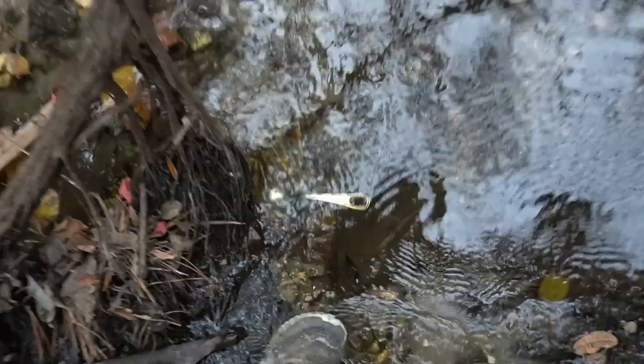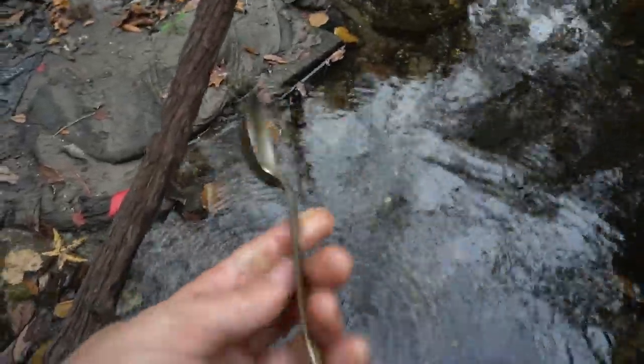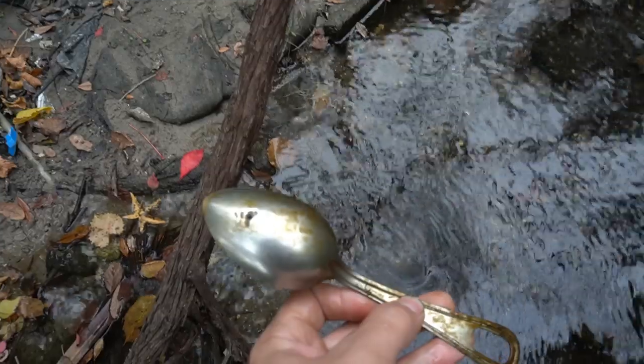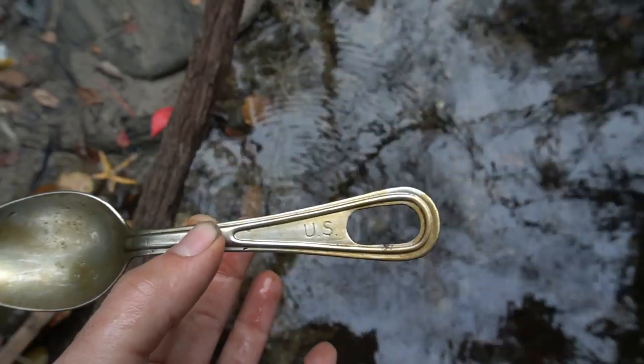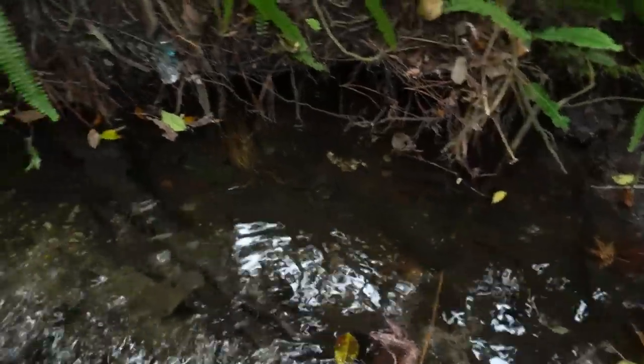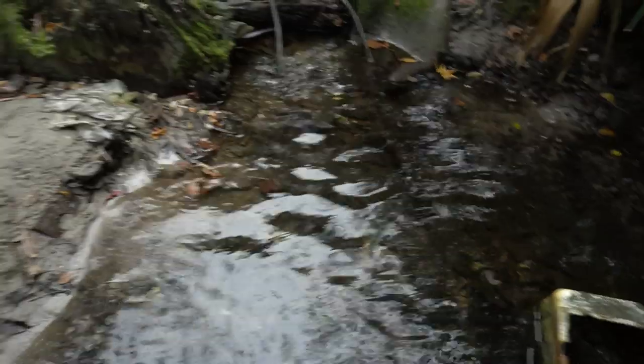A spoon — anyone? It says 'US' on it. That's actually a kind of cool spoon. I wonder if that could be fairly old. Well, I guess I'm glad I walked through the tunnel of doom. There are bottles everywhere on this side — modern jar, little soda maybe. A ton of modern stuff over here, but maybe if we keep walking there'll be some older stuff somewhere.